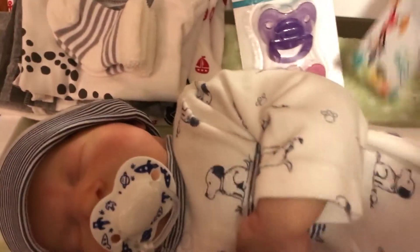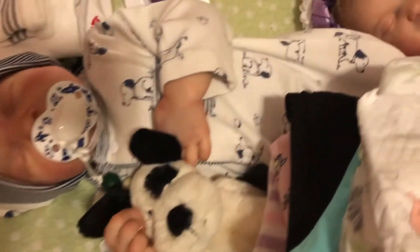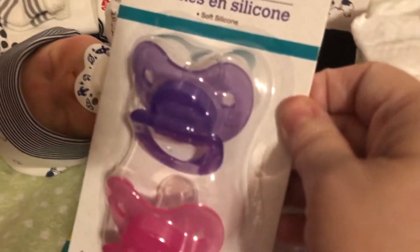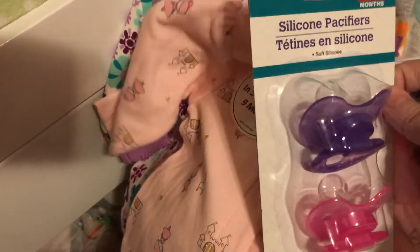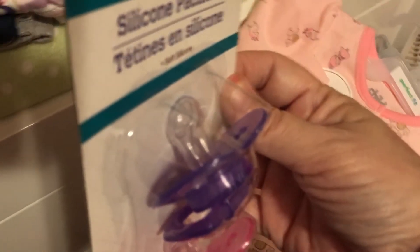And then Mickey Mouse, because I don't have a boy Mickey Mouse one. And then here's a little purple one for Rory and a pink one for her to go with her little purple outfit and a little pink outfit. Yeah, I like these little pacifiers — they're really nice.